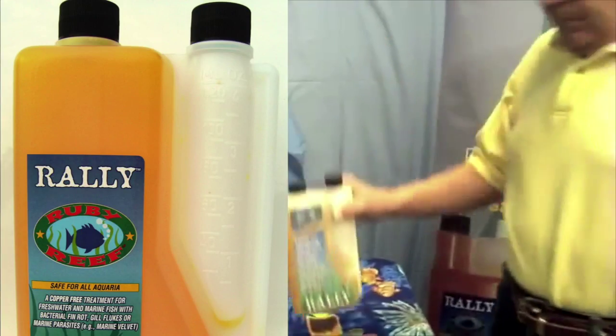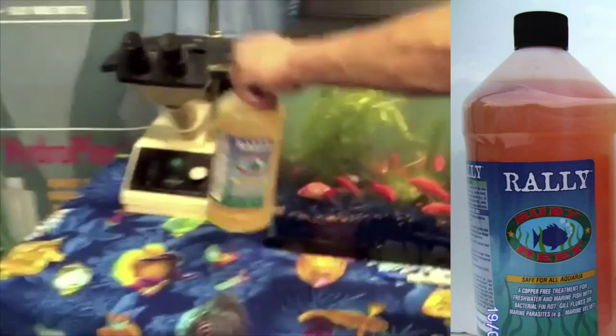It is supplied in both dosing and siphon bottles. Before dosing, it is necessary to turn off UV sterilizers, remove carbon and similar filtration media, and turn off protein skimmers in marine and reef tanks.